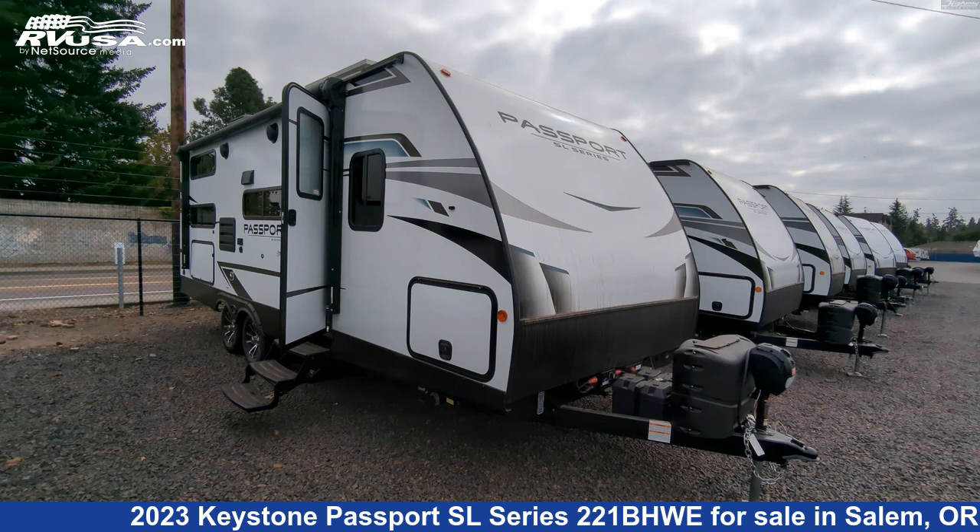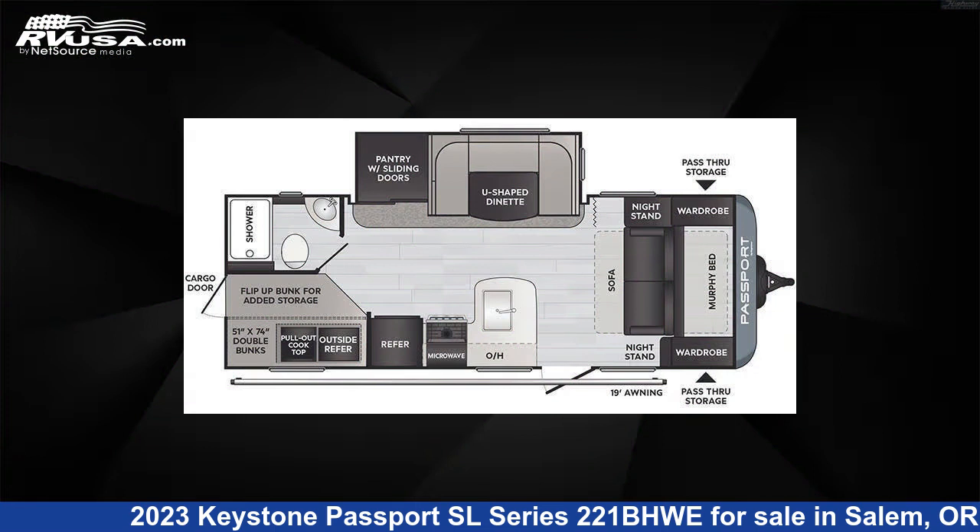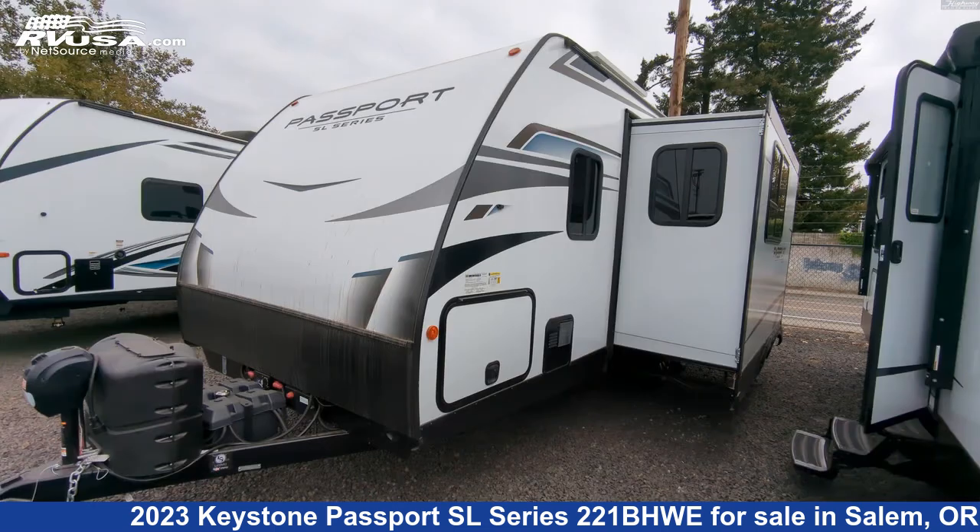This 2023 Keystone Passport SL Series 221BHWE is a travel trailer RV. It is located in Salem, Oregon 97305 and is offered for sale by Highway Trailer Sales.